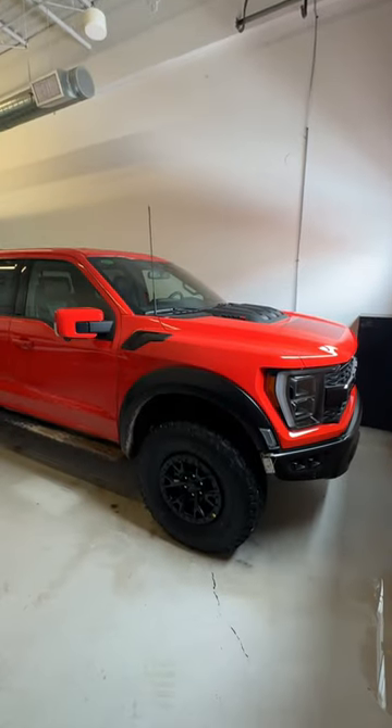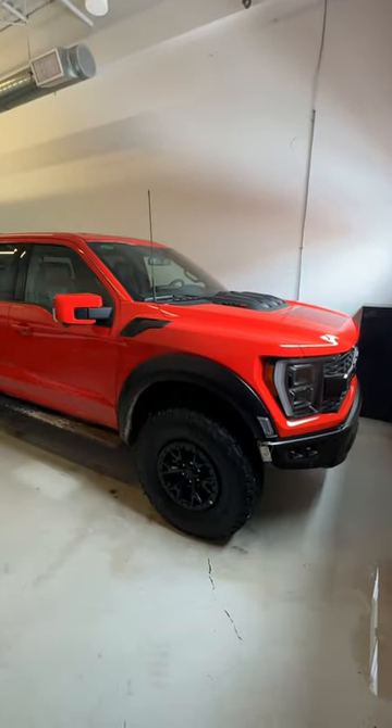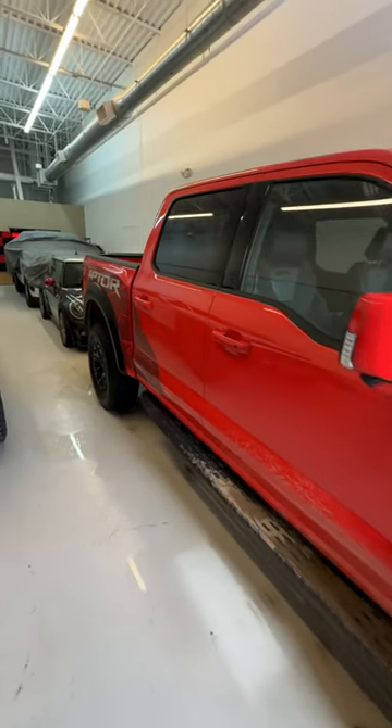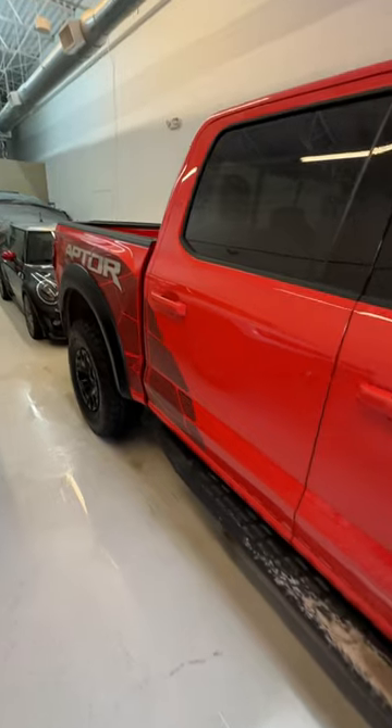Hey guys, this is the $110,000 Top Dog Ford F-150 Raptor R, and it's got a pretty interesting Easter egg. Let's see if you can spot it before the end of this video.